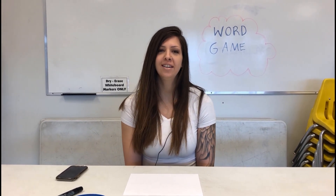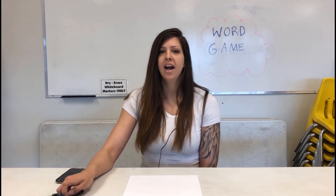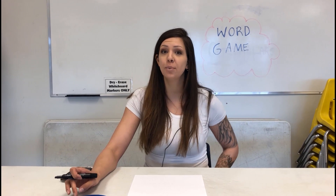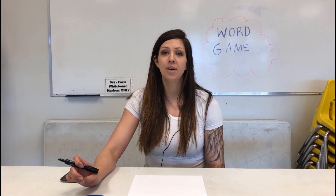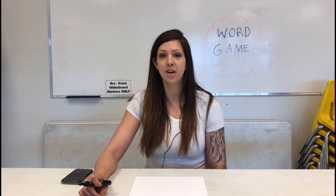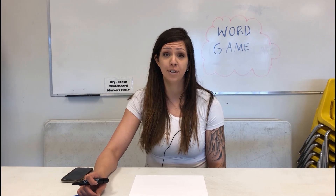Hi there, I'm Latasha here at the Lewis Center again. I have another game for you guys today. This one I call the Word Game. It's a great game that parents can play with their kids right now, especially since they're out of school. And it's a great learning activity that the kids are going to want to play over and over.